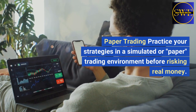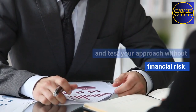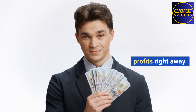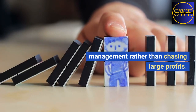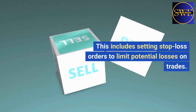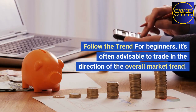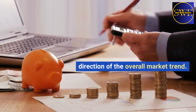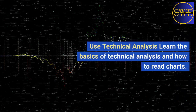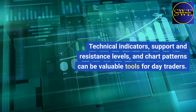Paper trading: practice your strategies in a simulated, or paper, trading environment before risking real money. This allows you to gain experience and test your approach without financial risk. Set realistic goals: set achievable and realistic daily or weekly goals. Don't expect to make substantial profits right away — focus on consistency and risk management rather than chasing large profits. Risk management: always use proper risk management techniques, including setting stop-loss orders to limit potential losses. Never risk more than a small percentage of your trading capital on a single trade. Follow the trend: for beginners, it's often advisable to trade in the direction of the overall market trend, which reduces the likelihood of making trades against the prevailing market direction. Use technical analysis: learn the basics of technical analysis and how to read charts. Technical indicators, support and resistance levels, and chart patterns can be valuable tools for day traders.